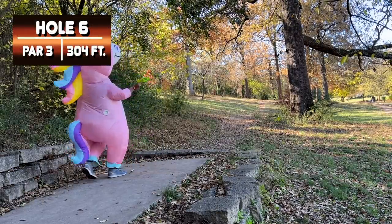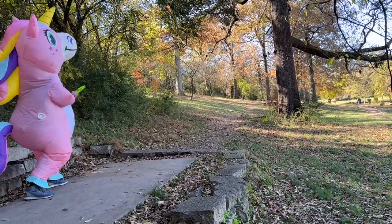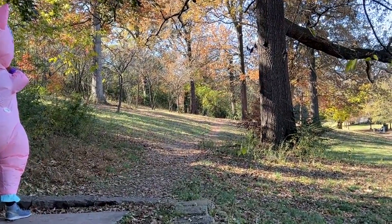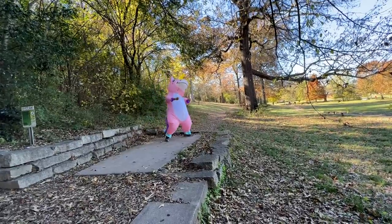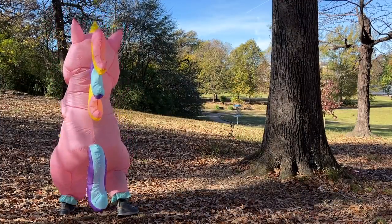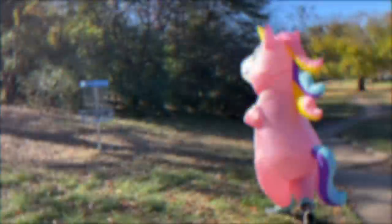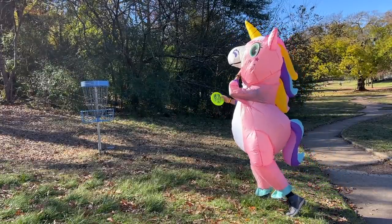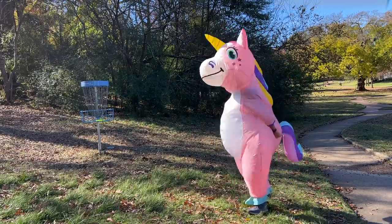It would be easy to find yourself in a saddened state after double bogeying with another great drive. But I'm in a unicorn costume, so there's no time for sadness — only time to just let it rip. We throw it down the fairway, and honestly pretty stoked about that drive, even if I wasn't in a unicorn costume. Muttering one word over and over: par. Just lay it up next to the basket, take your par. And of course it rolls away, thankfully not too far and not into the OB. Please, just let me hit this putt. Taking one from my magical friend Tinkerbell — I do believe in fairies. Let's go!